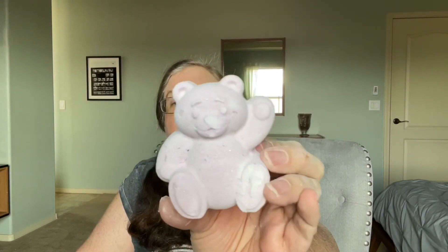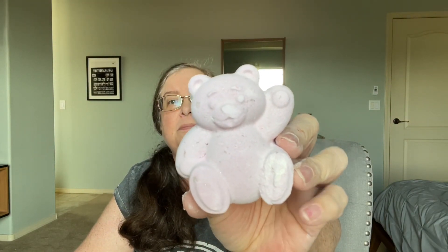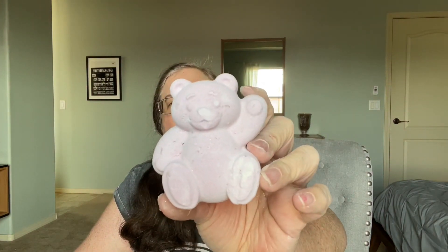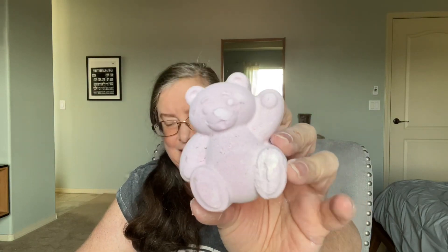Butter Bear bath bomb - and this year it's got a sort of lavender or pink color to it instead of the usual cream color. Every year the Butter Bear smells like the Butter Ball bath bomb, but this year it smells different but the same, if you know what I mean. I can't wait to demo this one - I haven't demoed it yet.